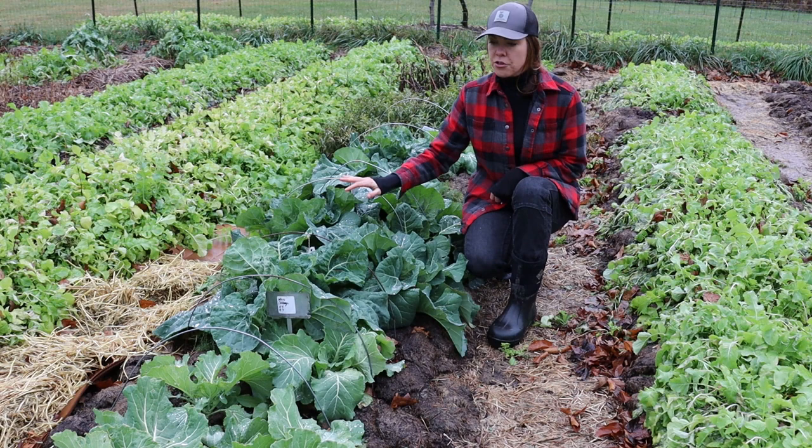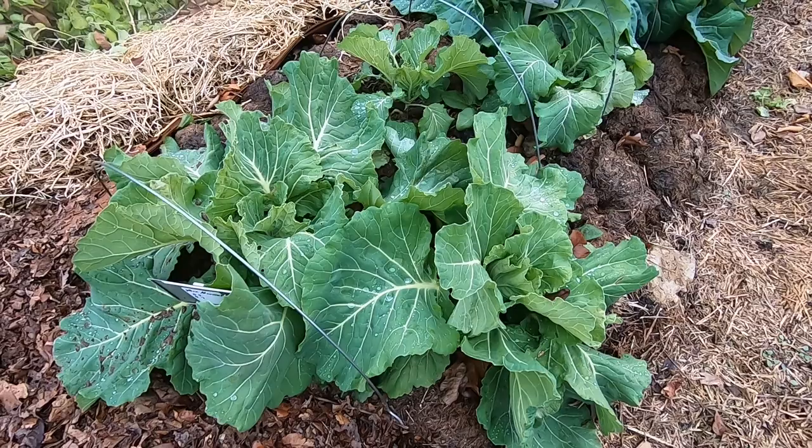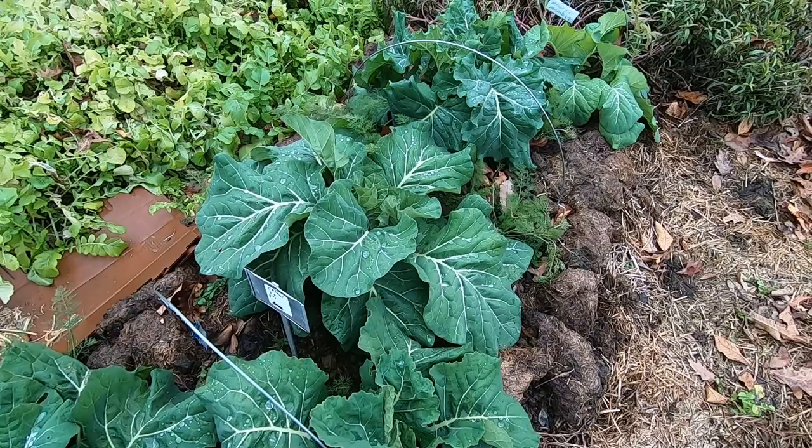Collards are another cold hardy green I have planted. You can see I've got the hoops set up in case I need to cover them, but I have not yet. They're an incredibly cold hardy crop. For a long time I didn't grow them in the fall because I associated them with the south and didn't realize how cold hardy they are, but these are one of the cold hardiest greens — and they're one where frost actually improves their sweetness and flavor.